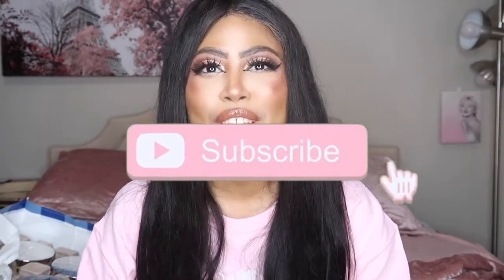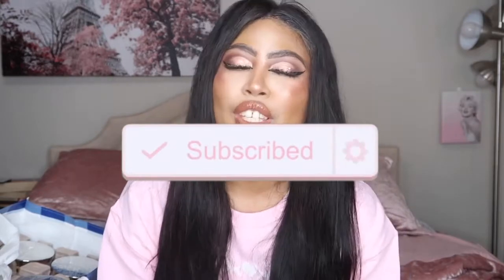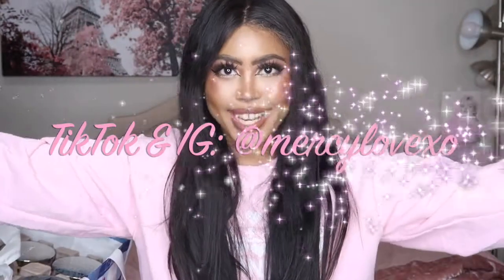Hey guys, welcome back to my channel! Today's video is yet another Bath and Body Works haul. They're having a candle day sale right now — today when I upload this is the last day, so if you want some candles, go get yourself some from Bath and Body Works. Finish this video first, then go shopping! If you want to know what candles I got for candle day, keep watching. Don't forget to subscribe and push your bell notifications, and follow me on social media linked down below.